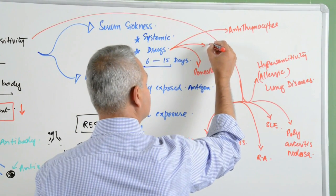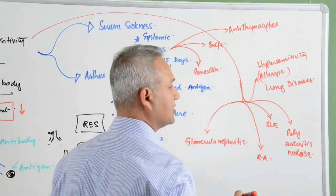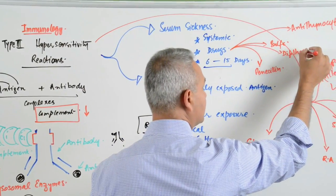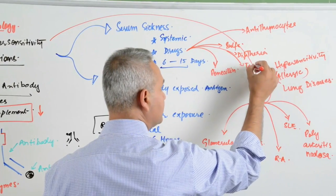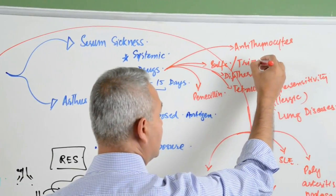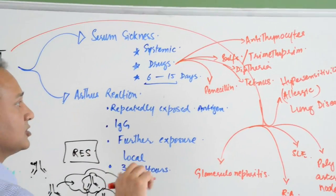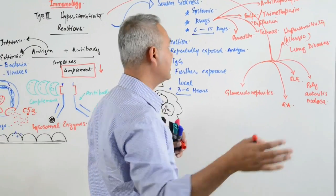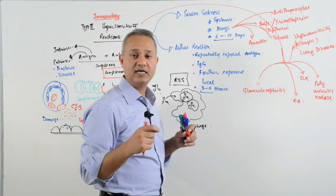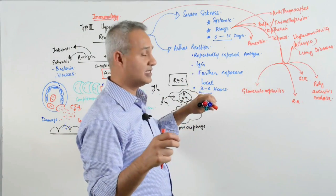Penicillin and antithymocytes cause Type 3 reactions, as do sulfamethoxazole, trimethoprim, diphtheria vaccine, tetanus vaccine, and ampicillin administration. These are the drugs that can cause antigen-antibody complexes and cause a Type 3 hypersensitivity reaction.